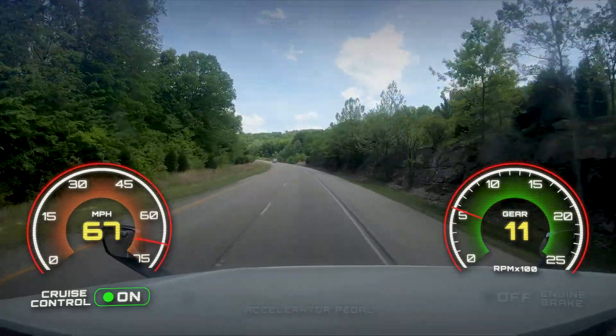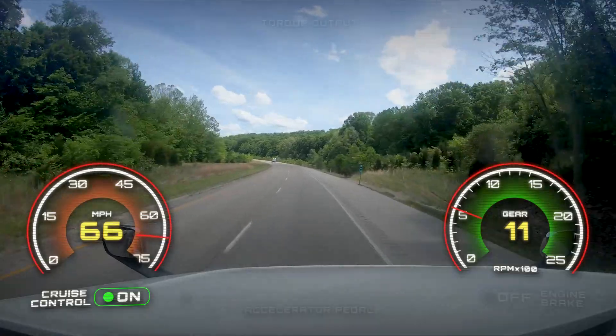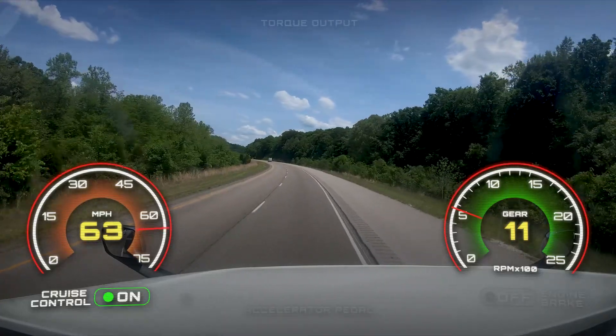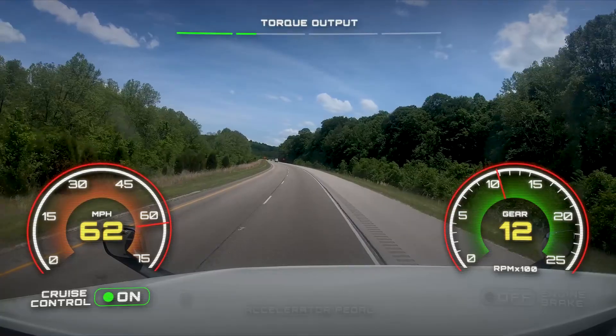This early activation of smart coast near the end of the downhill allows the vehicle to achieve a higher speed without the need of additional fueling. From the bottom of the hill, the truck smart coasts nearly 0.3 miles before going back into gear at the set cruise control speed.